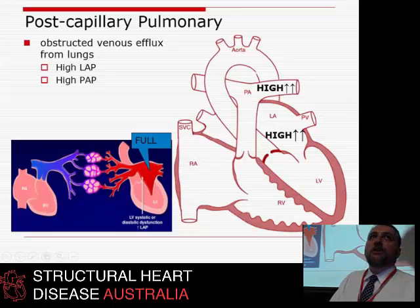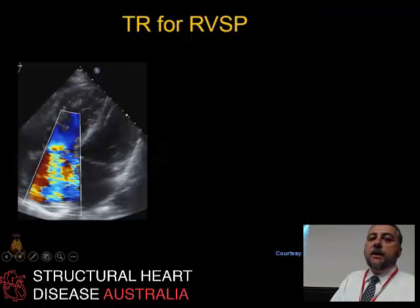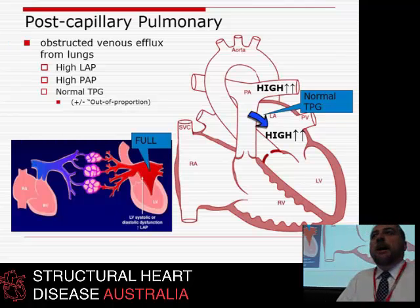Post-capillary pulmonary hypertension — the problem is after the lung vascular bed. These people don't respond to pulmonary vasodilator drugs because they don't have a problem with their pulmonary tree; they respond to Lasix. You have to empty their left atrium to reduce the back pressure. One group gets a $30,000-a-year drug; the other gets an eight-cents-a-day drug, Lasix. So it's pretty important to get it right.